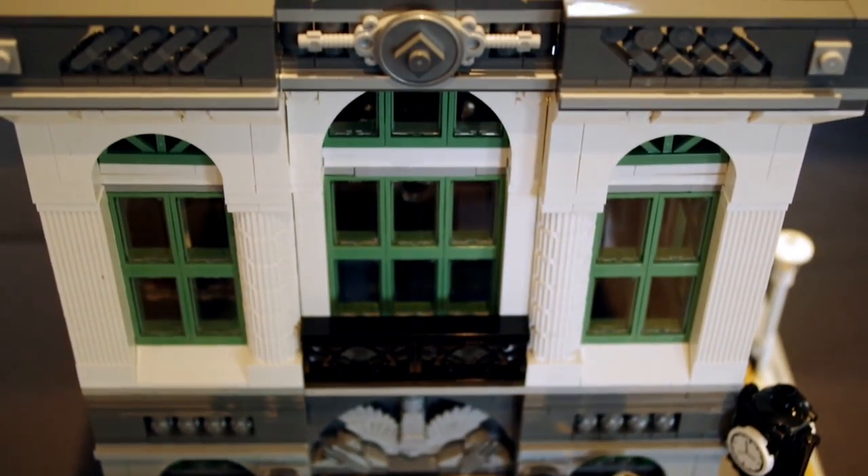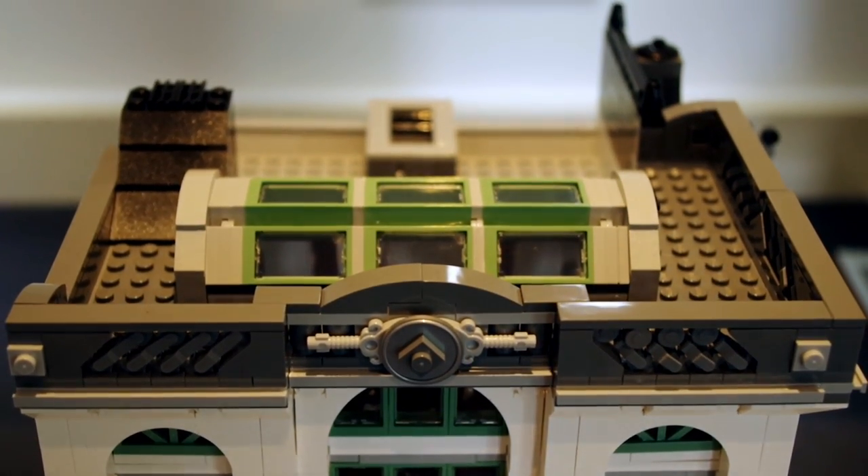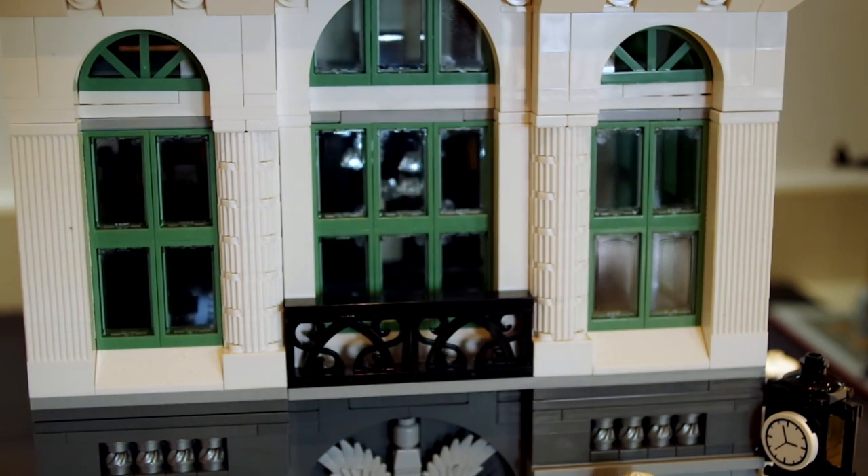At the top of the building there's not much going on at all — it's very much display only up here. It's got a skylight which is nice and lets some light in, but it doesn't let all that much in because it's quite dark inside.